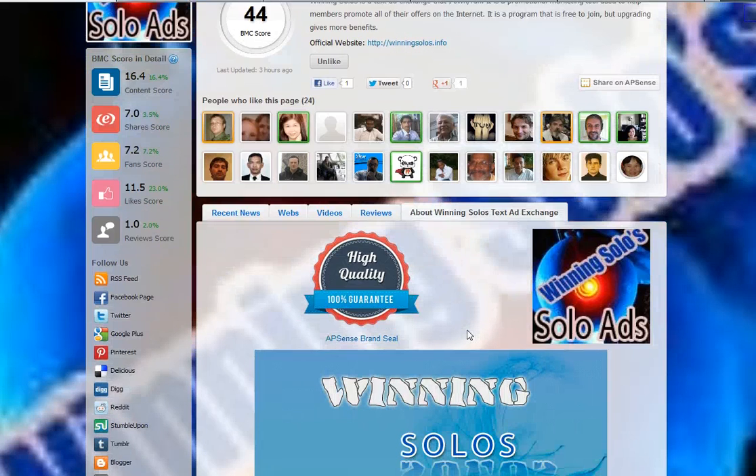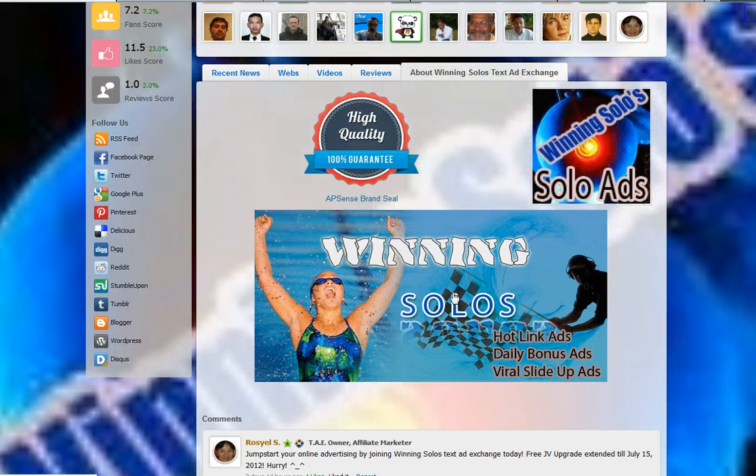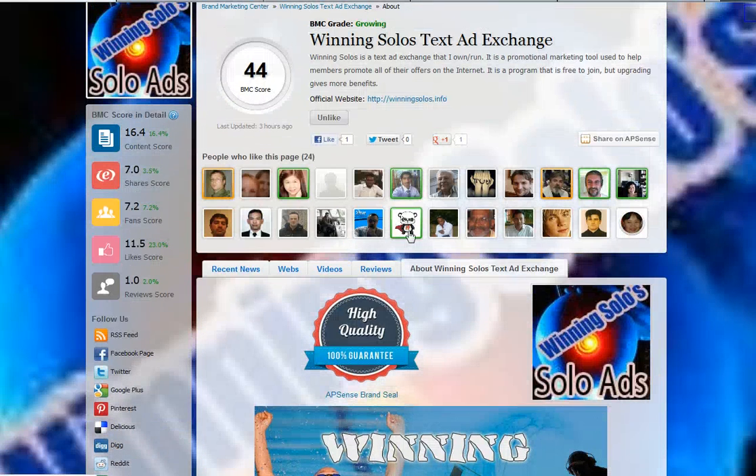If we click on About Winning Solos Text Ad Exchange, you can see she got a badge. You can get badges from AppSense and put them on your website. She also added some promotional images. In the About tab, you can comment, and when you do, please mention that you shared — whether via Twitter, Google Plus, or AppSense. Also important: the review score here is from worthreferral.com. When you write a review of a site that has a brand page, the review will increase the BMC score. So I encourage you to write reviews for your own site and for sites you appreciate — they will appear on the brand pages.